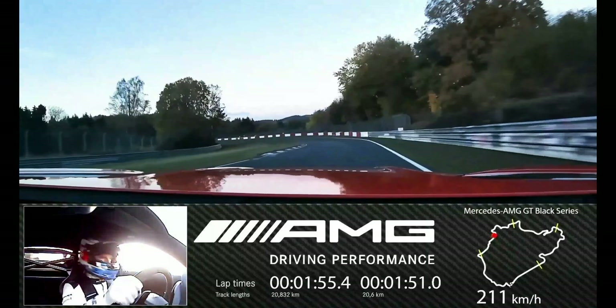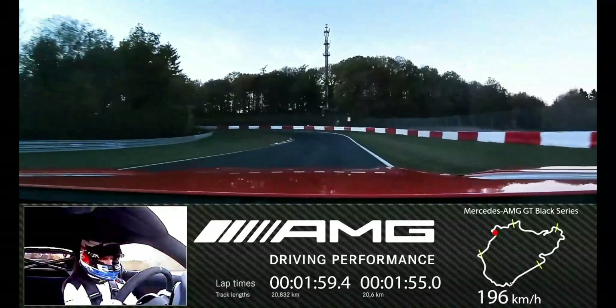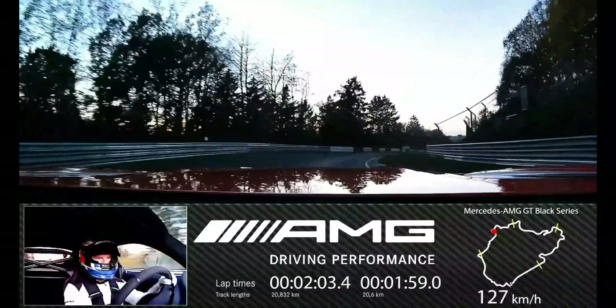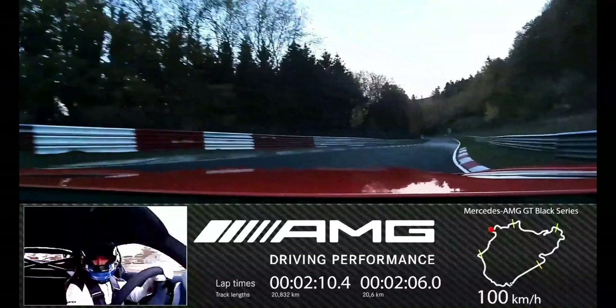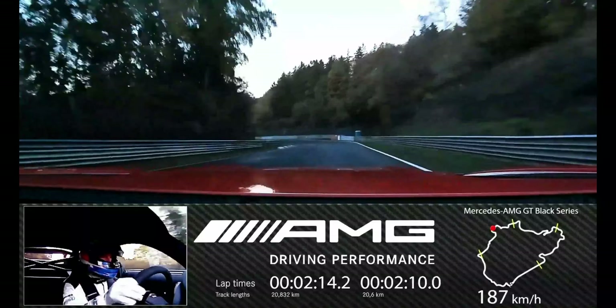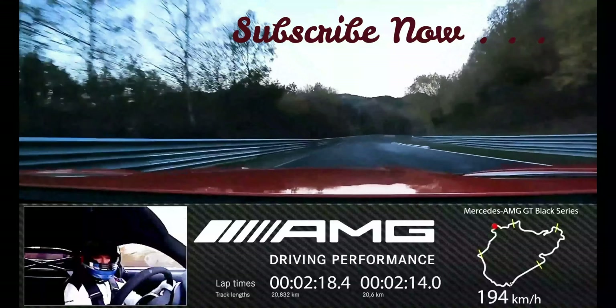This increases overall downforce, as does the sophisticated rear wing and the largely enclosed underbody. It's really impressive how much downforce the Black Series generates and how confidently and reliably it can be driven even at the absolute limit. My hat is off to the developers for what they have put on wheels here, and I'm very pleased that I was able to demonstrate these fascinating engineering skills with this great lap time, said Engel.